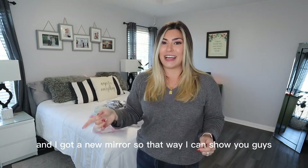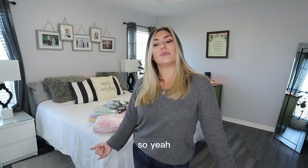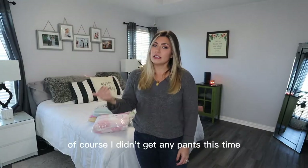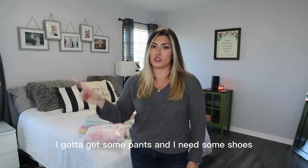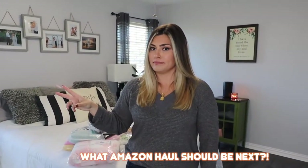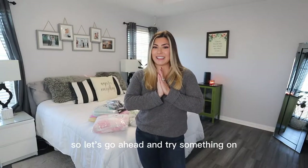I got a new mirror so I can show you guys full length what everything looks like. Of course I didn't get any pants this time. I keep getting tops — I need to get some pants, some shoes, and some jewelry. But let's go ahead and try something on.